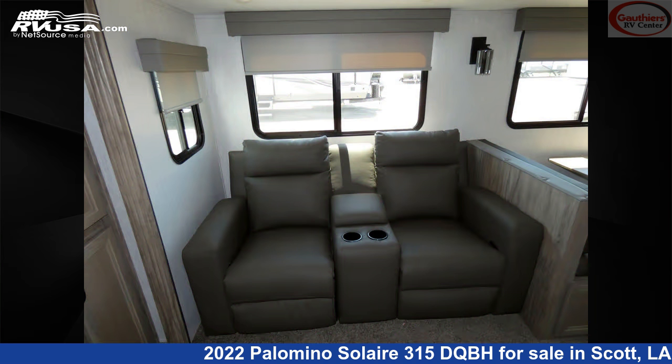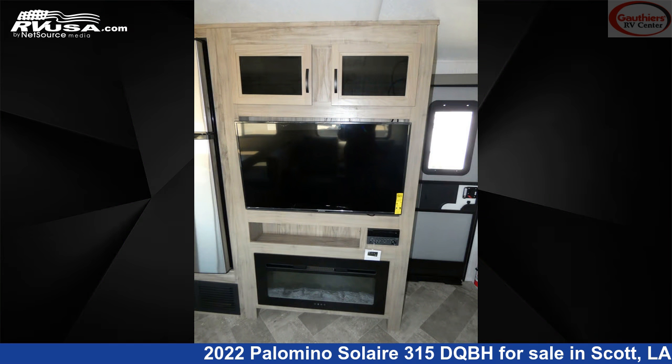The floor plan layout of this travel trailer features bunk beds, front bedroom, mid-kitchen, outdoor kitchen, and two entry and exit doors.